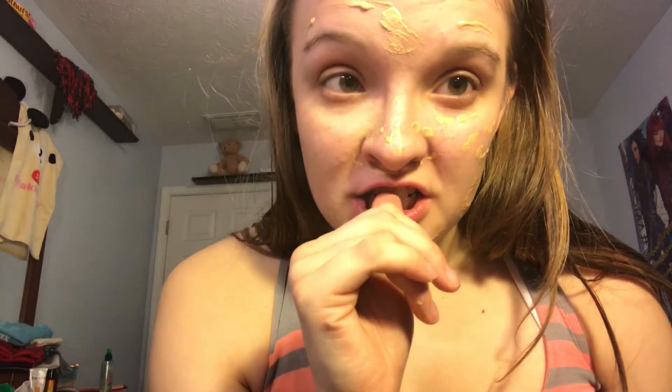She doesn't use setting powder either. What am I going to do for setting powder? She doesn't use setting powder at all. I hate this so much. This is the way she applies it — she doesn't have a sponge or anything. I used to play with her makeup all the time when I was little too.